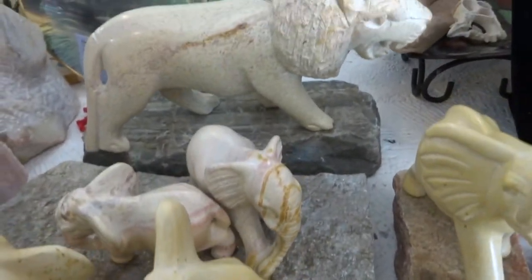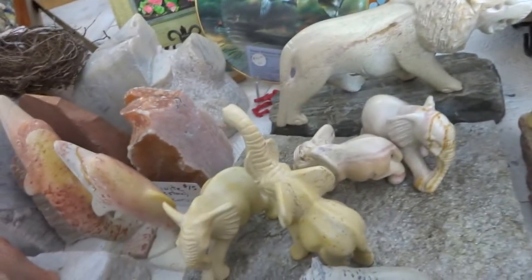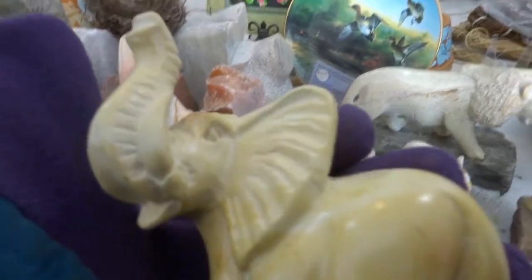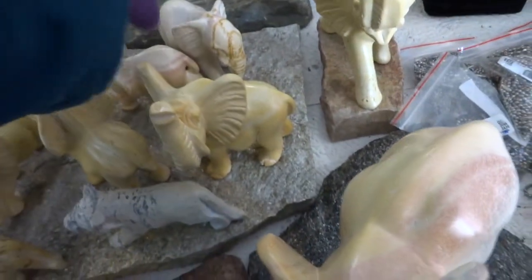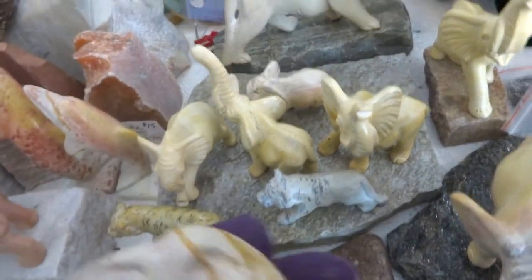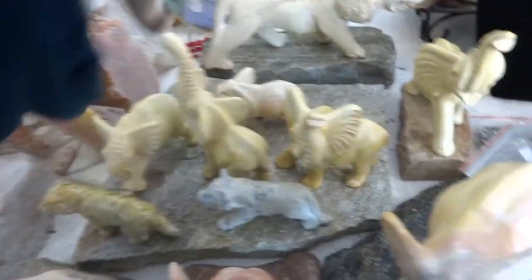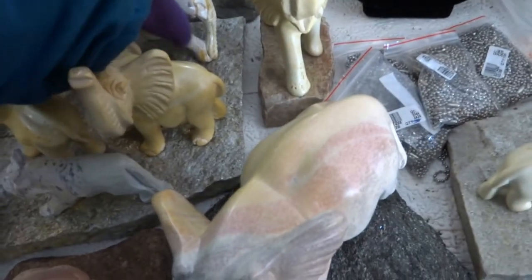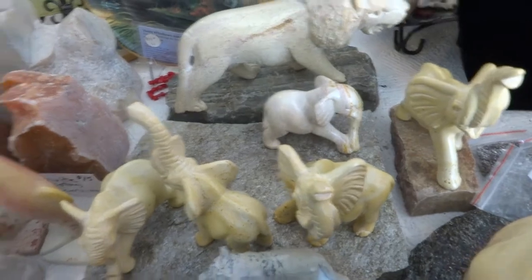We have some with their trunks up, like this one. I've been told that the trunks up is good luck, and I thought that was a story until the carver from Kenya, Ben Bernard, told me that when the matriarch elephant is leading the rest of the herd and everything ahead is good and safe, she holds her trunk up in the air. So I guess that's where it came from.